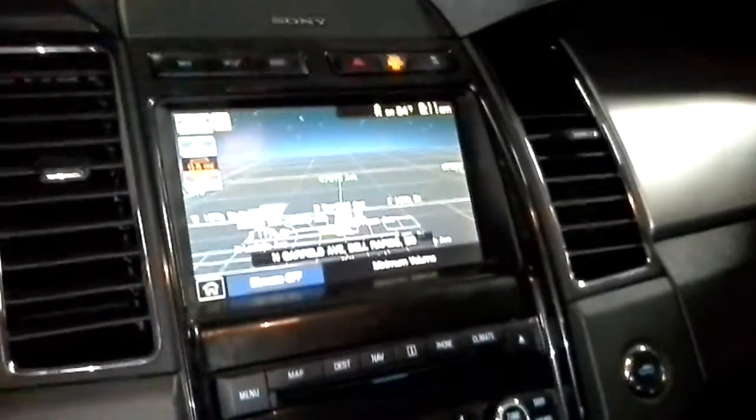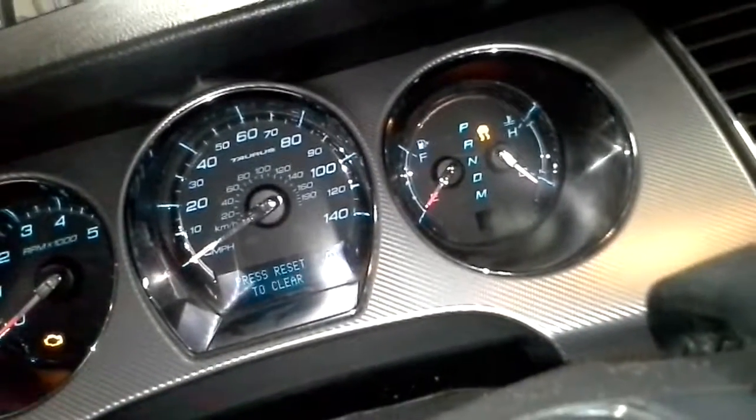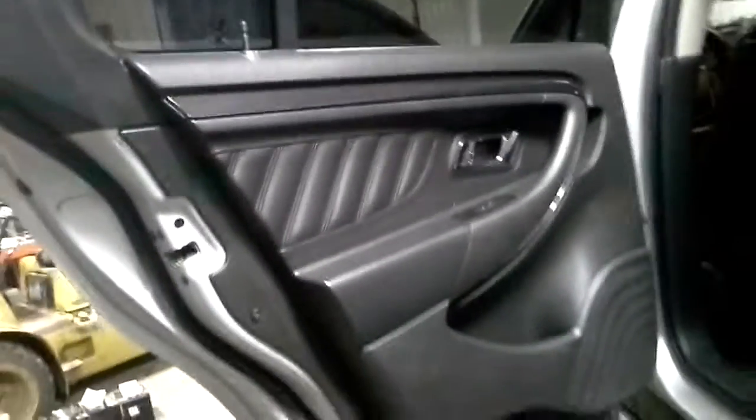Leather seats, navigation, heated and cooled seats, sunroof. There's the miles for you. Heated rear seats.